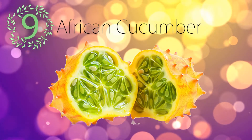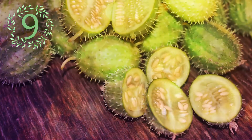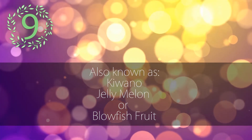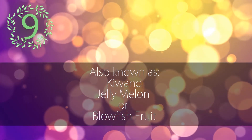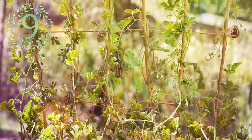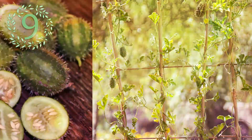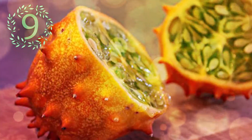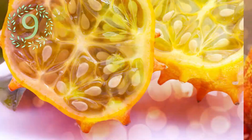Number 9: African Cucumber. The horned melon is an African cucumber, also known as kiwano, jelly melon, or blowfish fruit, but has many other names. It is an annual vine in the cucumber and melon family. Its fruit has horn-like spines, hence the name horned melon. When the fruit is ripe, it has yellow-orange skin and lime-green jelly-like flesh with a tart taste and texture similar to a cucumber.